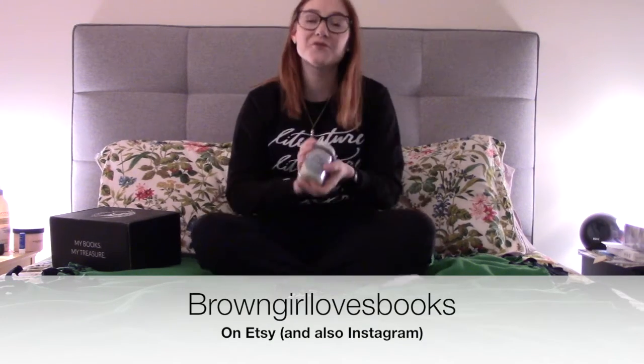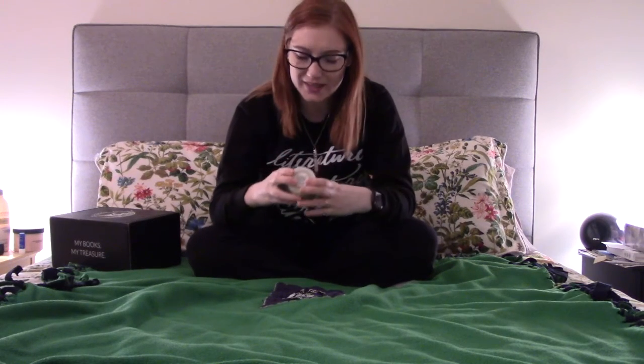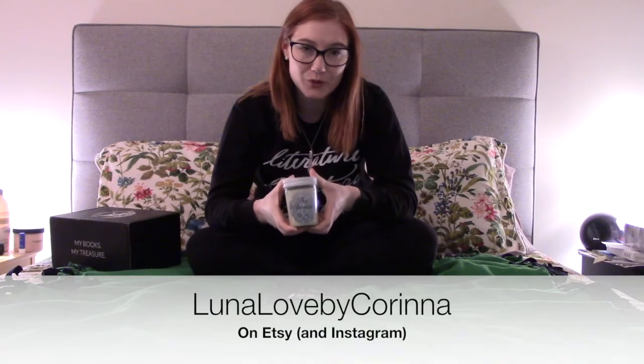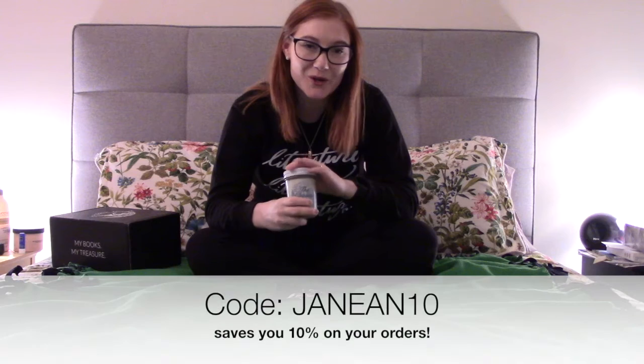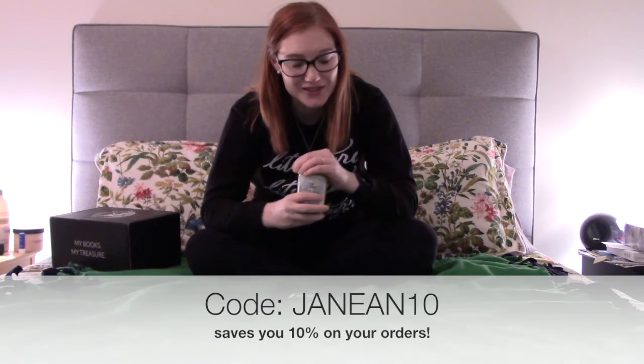Hello! Welcome back! Thank you for being here. I'm Janine. I am in my wonderful literature jumper that is by my best friend Omna, who you can find on Etsy at Brown Girl Love Books. I have got my classics candle, which is Thornfield Hall by Lunalove by Karina, who you can also find on Etsy. You can use my code Janine10 to save 10% on any of your purchases.